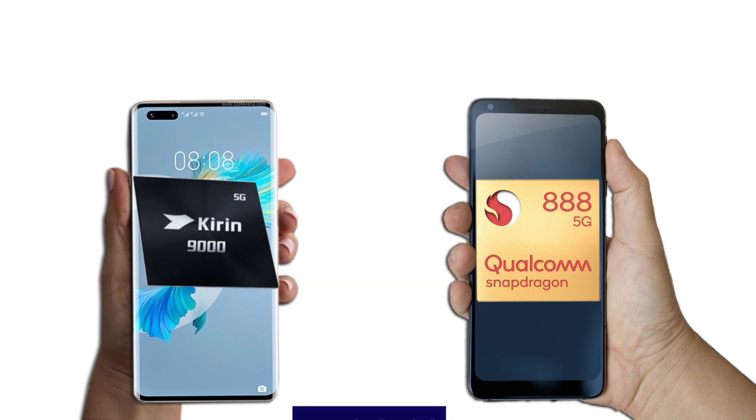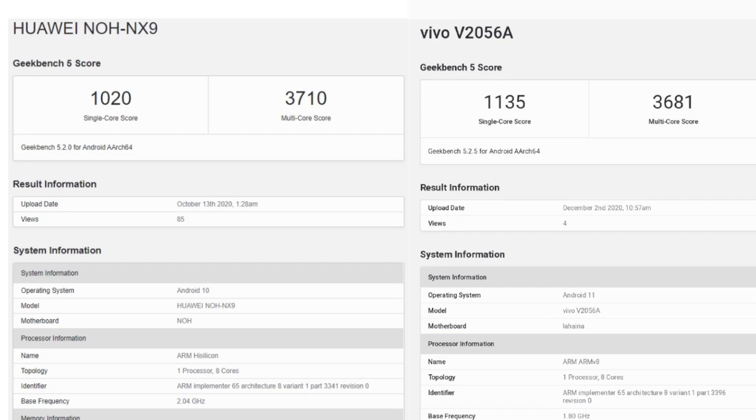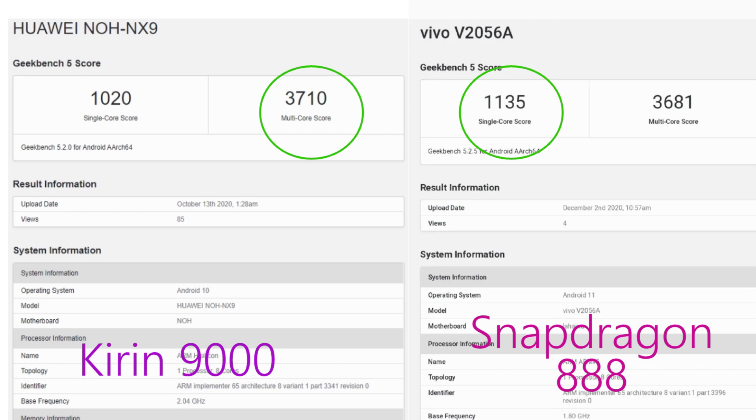These two chipsets are built on a 5 nanometer process with lots of optimization. Their benchmark scores were almost neck and neck, with the Kirin 9000 slightly winning in multi-core scores, while the Snapdragon 888 had the highest single-core scores.